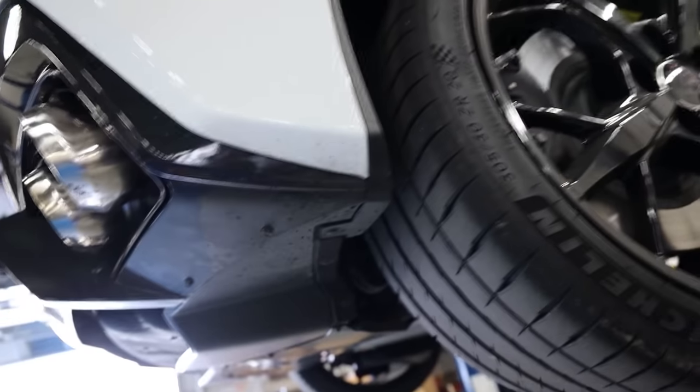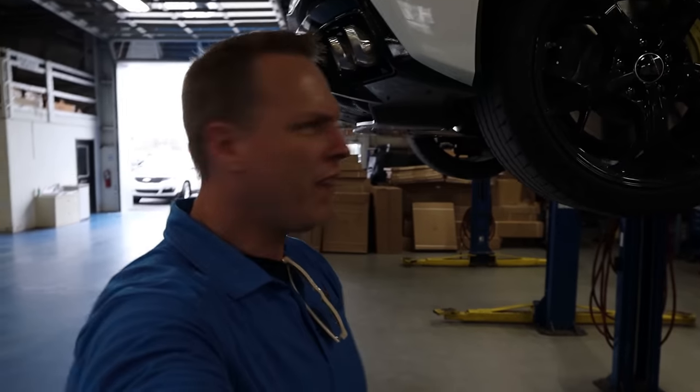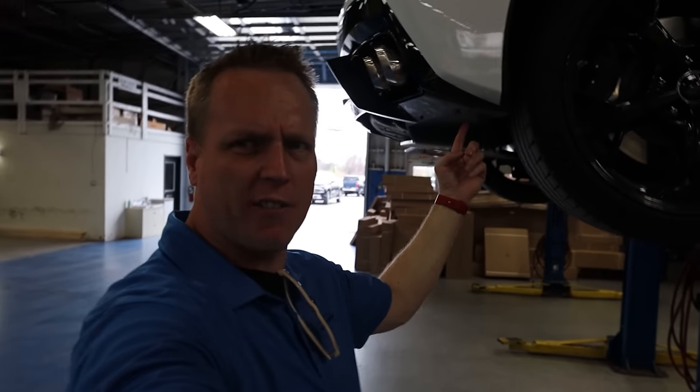I'm doing an inspection on the car underneath after the first oil change, and I found burnt rubber on this side. What the heck happened here? Did somebody at the factory do that?